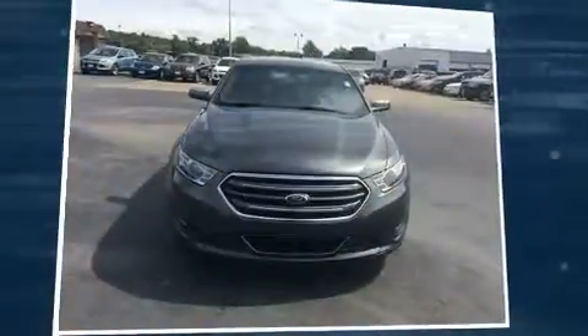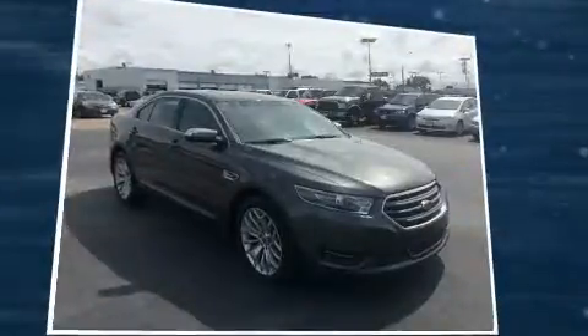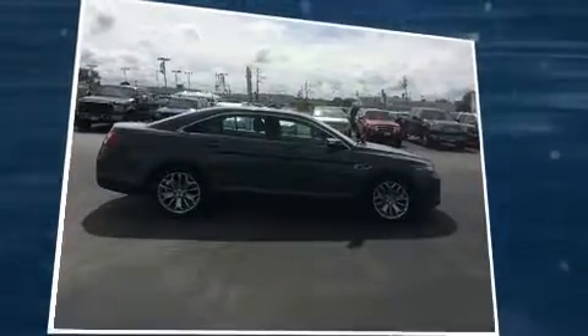Here's a great deal on a 2016 Ford Taurus. This four-door, five-passenger sedan has not yet reached the 20,000-mile mark. It features an automatic transmission, front-wheel drive, and a 3.5-liter six-cylinder engine.